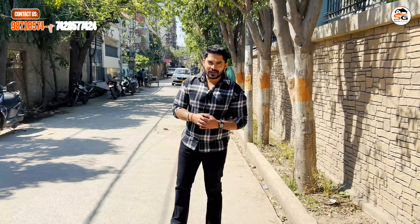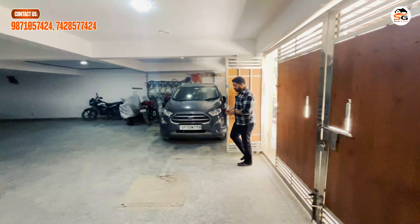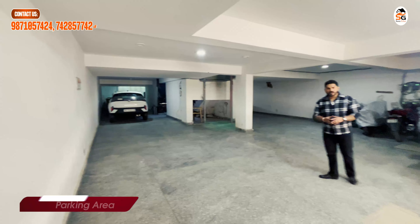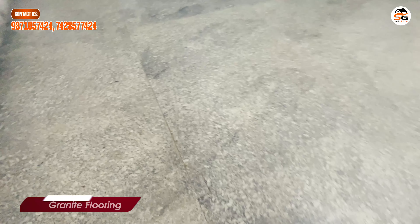Friends, let's go to the property. I will show you what you are getting there and what kind of fitting and fixtures are included. We have entered the building. You are getting covered parking — there is no issue with parking. Talking about the floor, it is finished with surface light flooring and painted white.